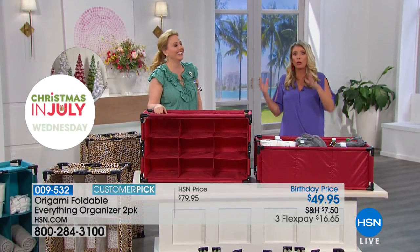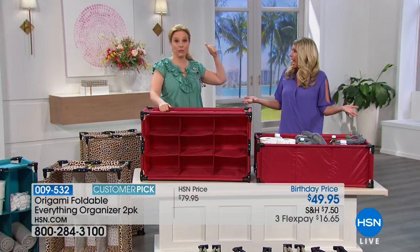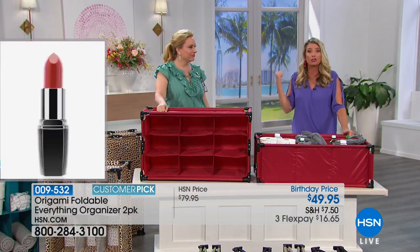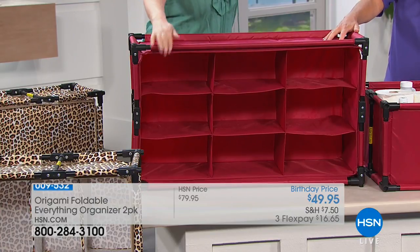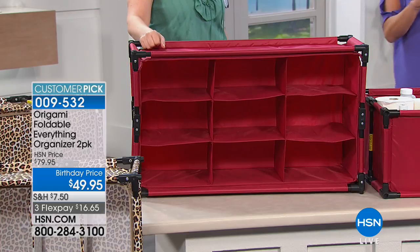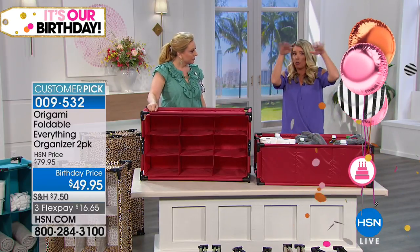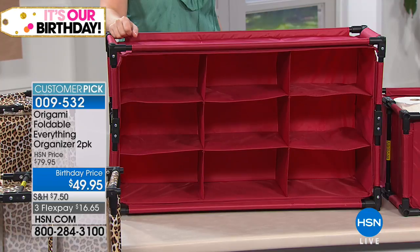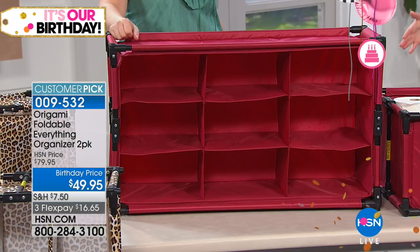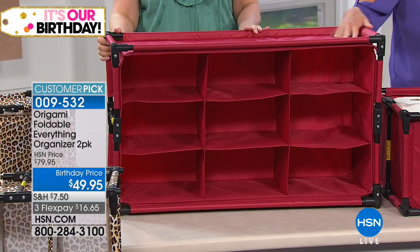With Origami, you can put anything in these cubbies — shoes, books, notes, clothes. Roll up sweaters and they fit with no wrinkles. Think about that inaccessible top shelf in your closet — instead, put this on the floor with shoes, folded sweaters, and scarves all at your fingertips. It stands just under two feet tall when upright, giving you nine cubbies with a small footprint.